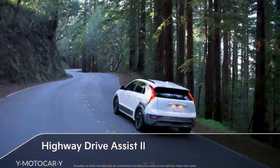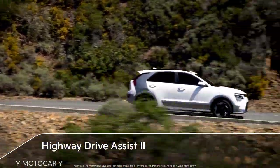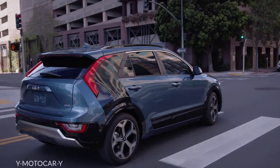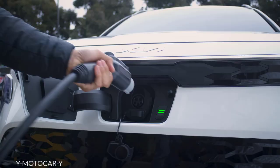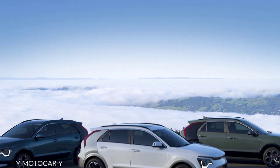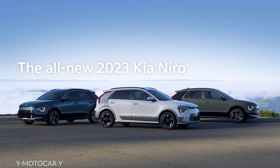When smart cruise control is activated, it replicates your driving habits so the vehicle's distance, acceleration, and reaction speed feel natural to you. With cutting-edge style for all your urban adventures, a sustainable purpose that drives toward a greener future, and three electrified options to suit your specific driving needs, the all-new Kia Niro combines practicality and fun for a new generation of eco-conscious drivers.